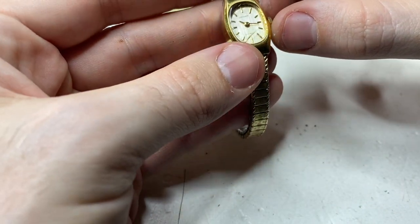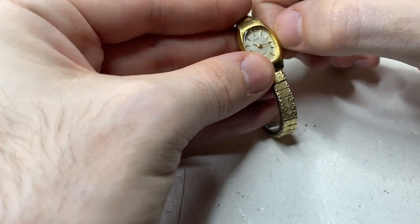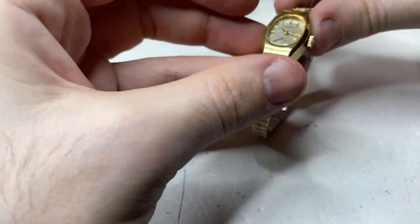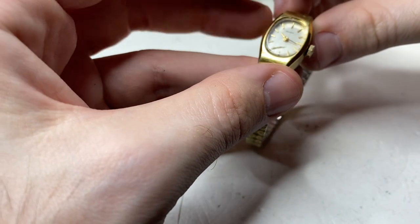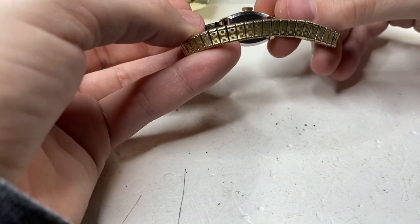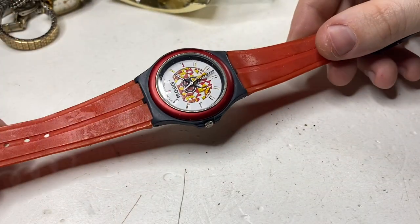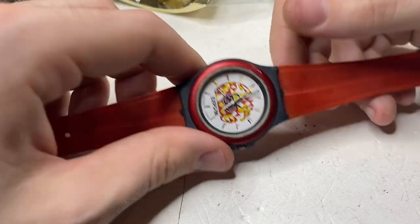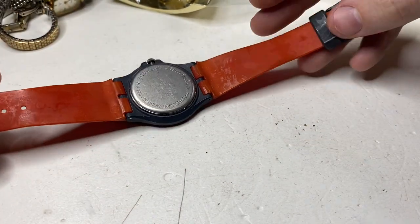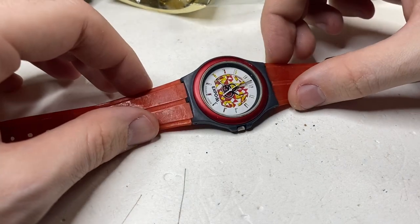This is an Orient, 21 jewels — cracked crystal but it runs great. I'll see if I have the right plastic crystal because the strap's in good shape and it's a nice watch. We have one of these — Expo 86, Vancouver. A couple of scuffs. These sell for probably 40 to 50 dollars Canadian. This one has some wear, but if it works — made by Swatch.